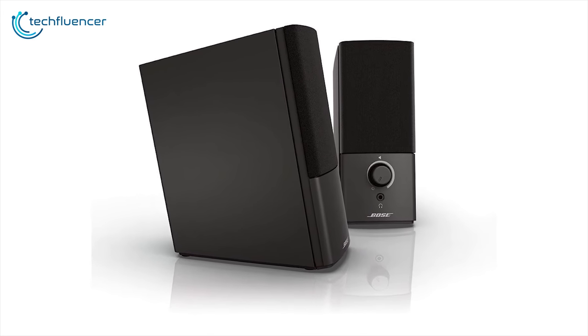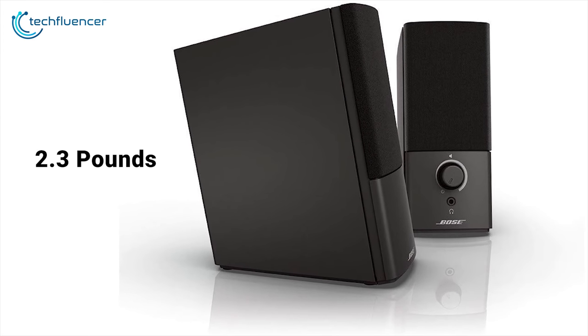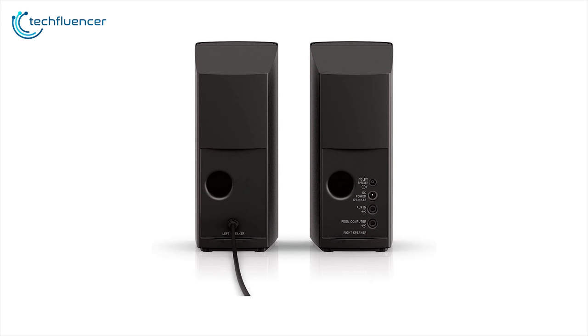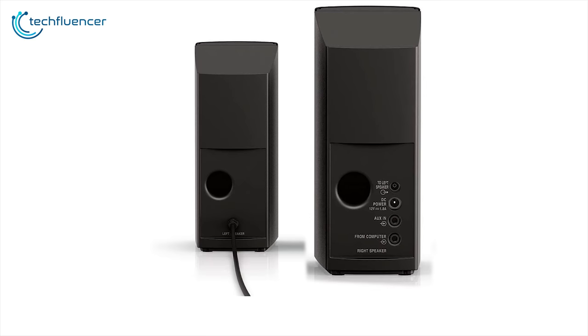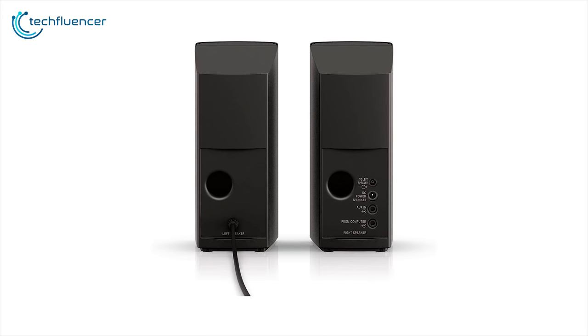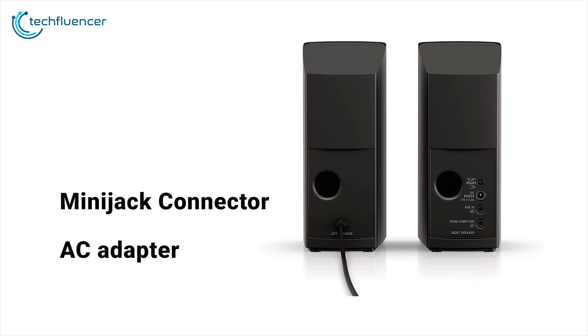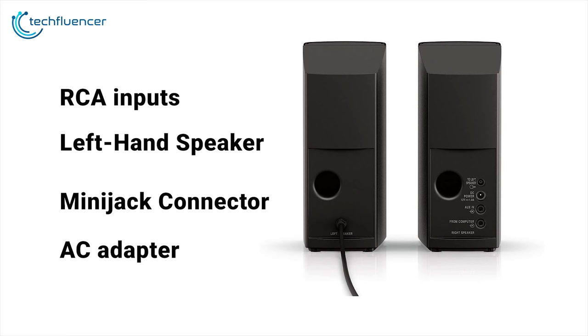The speakers are fairly lightweight. The left speaker weighs just 2.3 pounds and the right one is just 1.8 pounds. Bose has conveniently placed the volume control knob and the headphone jack on the front of the right speaker. The right speaker also houses all of the system's connectivity on its rear panel, where you'll find the power jack for the AC adapter, a mini jack connector for connecting the umbilical line to the left speaker.